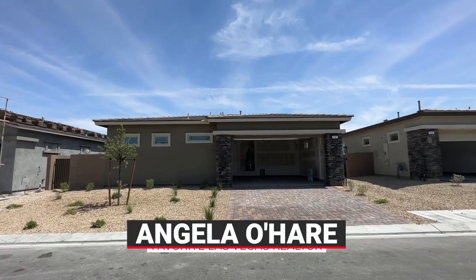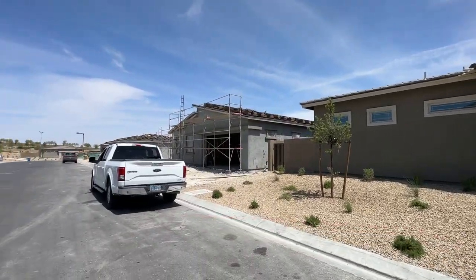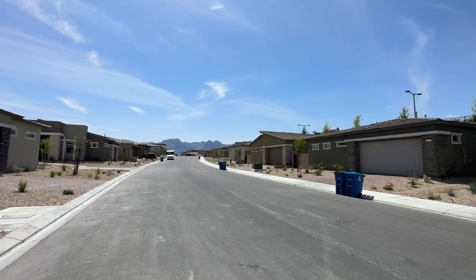Hello everyone, Angela O'Hare here, your favorite Las Vegas realtor. Today I'm doing a final walkthrough of my client's brand new home over here in Heritage Summerlin, a 55-plus active adult retirement community by Lennar Homes.